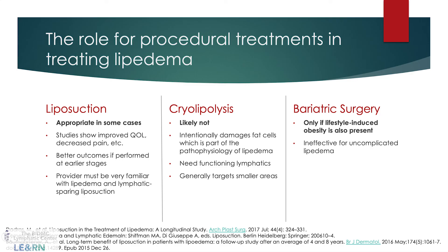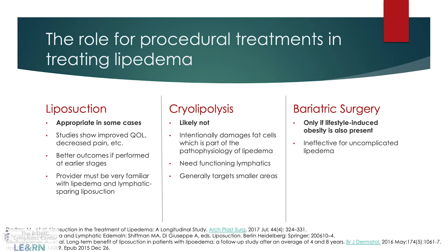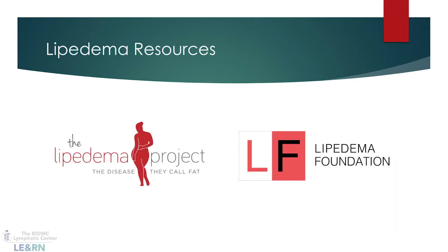Cryolipolysis — better known as CoolSculpting — is not an option for lipoedema because it intentionally damages fat cells, requires a functioning lymphatic system (which is compromised in lipoedema), and is not suited for the larger areas typically involved. Bariatric surgery is only effective for the lifestyle-induced obesity component and not for the lipoedema itself. I'll leave you with two organizations if you want to learn more about lipoedema — thank you.